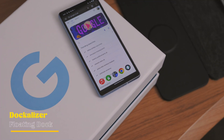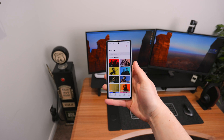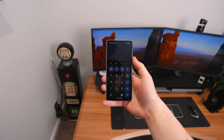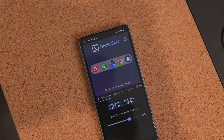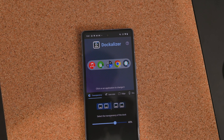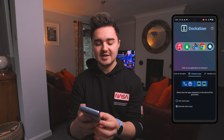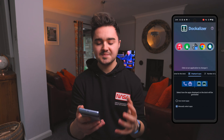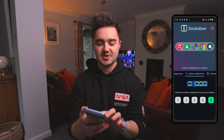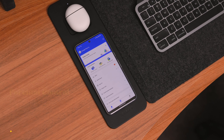Number two on the list is Dockalizer. This brings a floating dock to your device - hold down the power button and it pops up with the dock instead of Google Assistant, letting you quickly switch between apps without going back to the home screen. Inside the app you can choose the transparency, icon size, whether it's curved or boxy, and which apps are in the dock. You can use recent apps or manually select and reorder them, and choose how many apps appear. It's pretty cool and brings extra functionality cleanly.